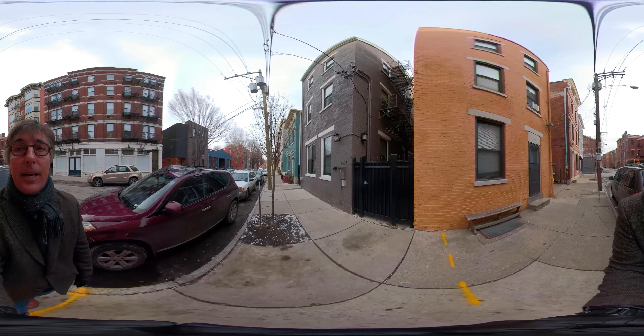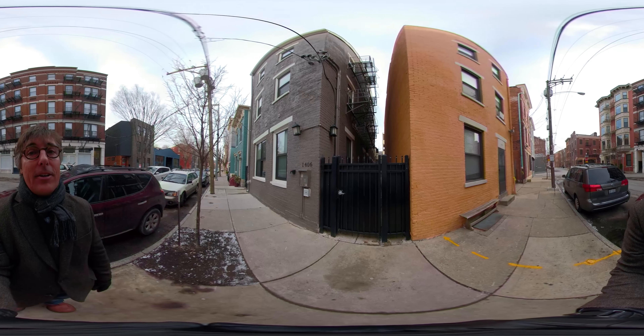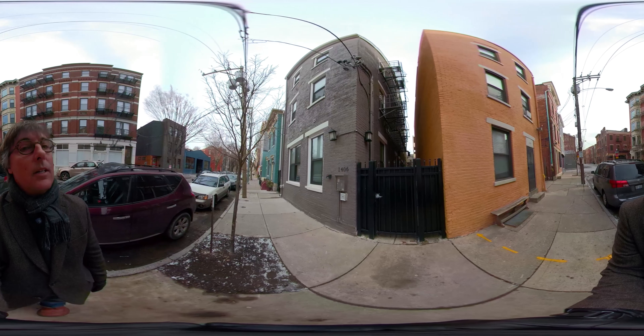There is a secure gate here, and when you walk in this gate the mail comes in on the left and you enter your home straight ahead. Let's go in and take a look.